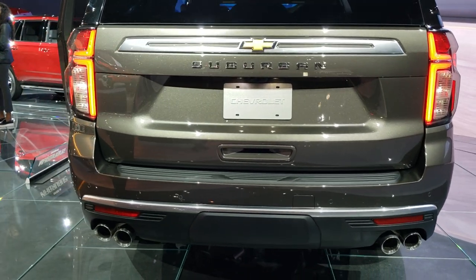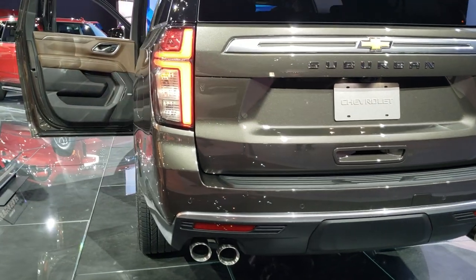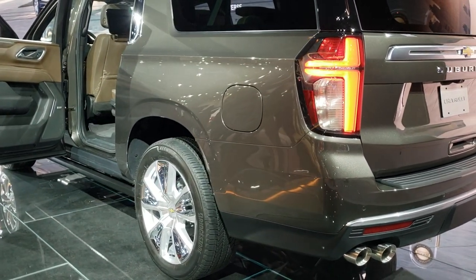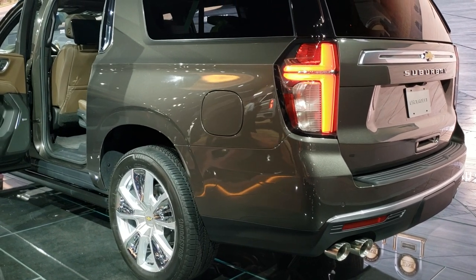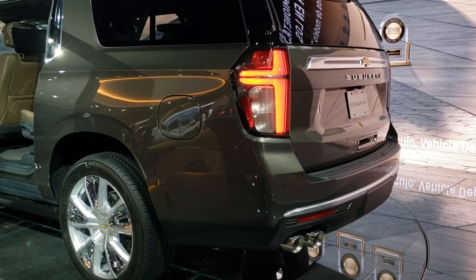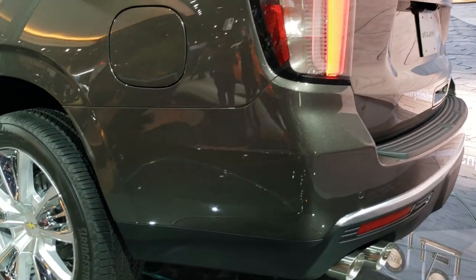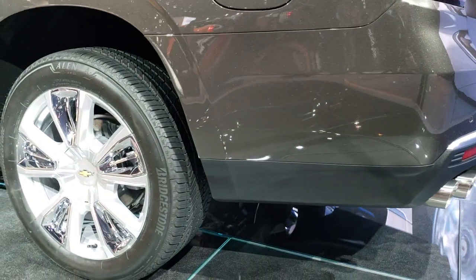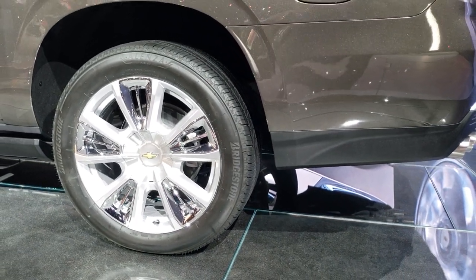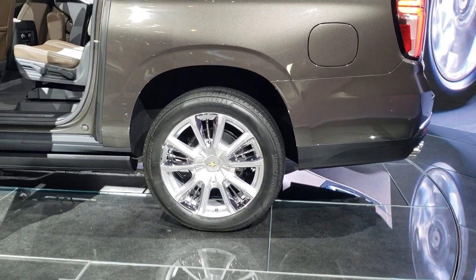This is a High Country trim level and it's going to come with the 6.2 liter V8 motor. On the sheet they have over here, it says it will be available with a 3 liter diesel late 2020. Pretty good looking redesign on the Suburban. It's going to have the Bridgestone Olenza tires — they look like 22 inch rims, probably 285/45 R22s — and four wheel disc brakes painted with chrome pockets.